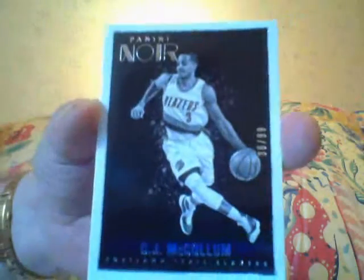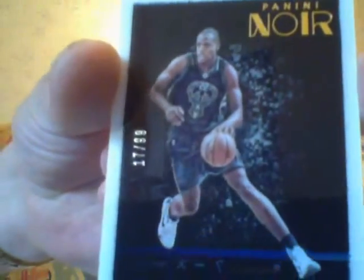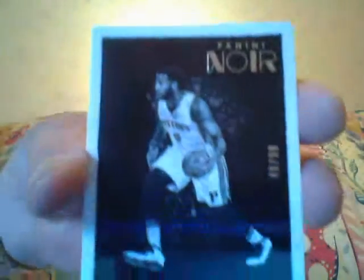Alright, ready? Now let's show you the base. Remember, there's colored and there's black and whites. So here for example is a CJ McCollum base, black and white. Your next is a colored — you can tell because it's Chris Middleton and it's colored, you can just tell by the picture. And then you've got an Andre Drummond, black and white.